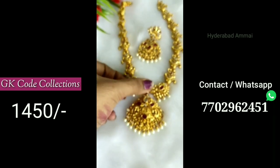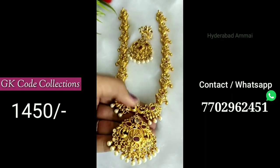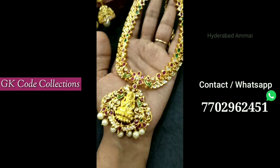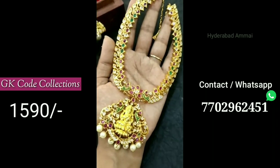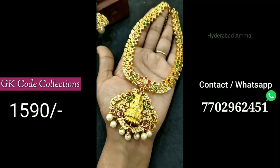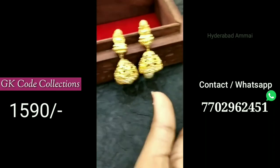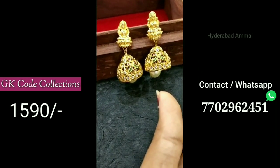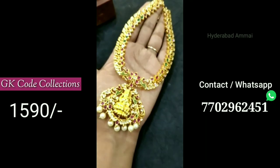We are looking for a lot of good collections, including temple designs. If you are interested, you can contact us on WhatsApp. You can also see other collections. I am going to share some collections in this video.